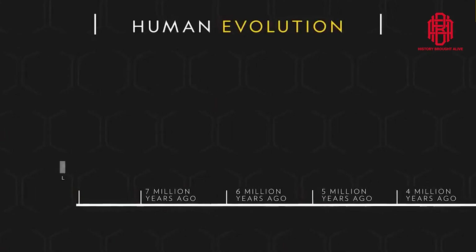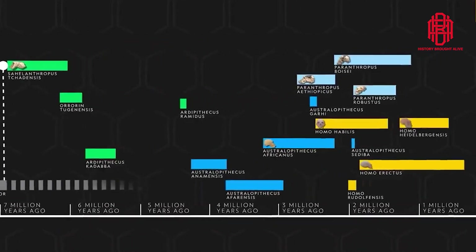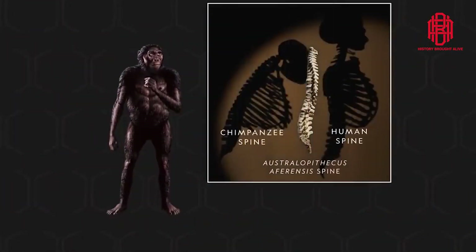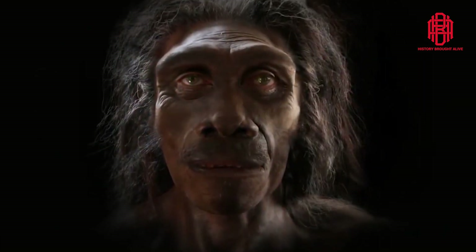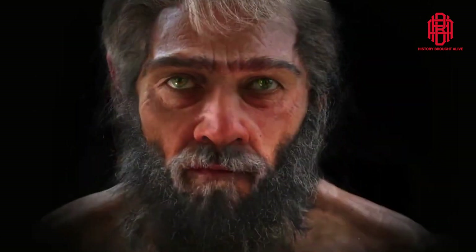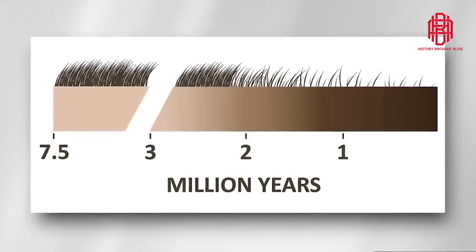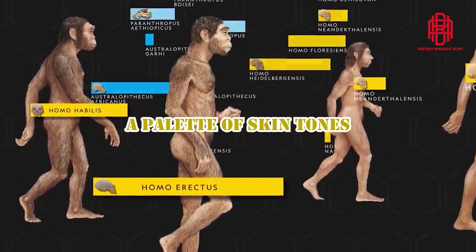The story of human evolution is one that spans millions of years and covers vast geographical landscapes. While many people associate early humans with dark skin, the reality is far more complex. Recent research has shed new light on the diversity of skin tones among ancient human populations and the intriguing genetic factors that shaped these variations. This video explores the fascinating findings from a groundbreaking study published in Science, which traces the evolution of skin color genes and their global journey — a palette of skin tones.